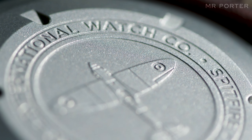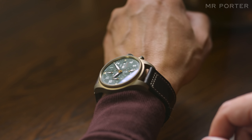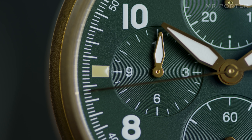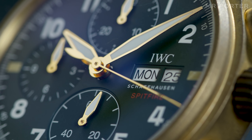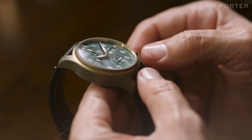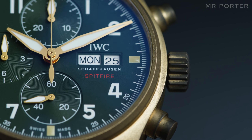That movement is another in-house chronograph, also designed and built by IWC at its factory in Schaffhausen. It gives you the ability to time up to 12 hours via the sub-dial at 9 o'clock, plus the day and date. The watch has a screw-down crown, which helps with its 60-meter water resistance. The bronze case will slowly build up a patina over time, and getting it wet will certainly accelerate that.